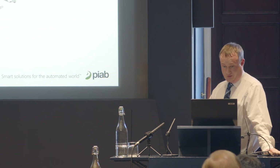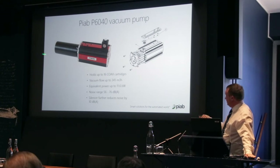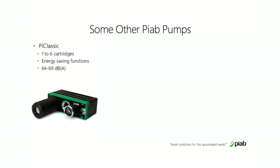If you fit a silencer you get a further noise reduction — and that's the bare pump before you add any pipework to it. By the time you add pipework, any induction sucking noise is actually reduced, so in your actual application it could be quieter than that. The piCLASSIC is a smaller pump with one to six cartridges and energy saving functions, typically 64 to 69 decibels.